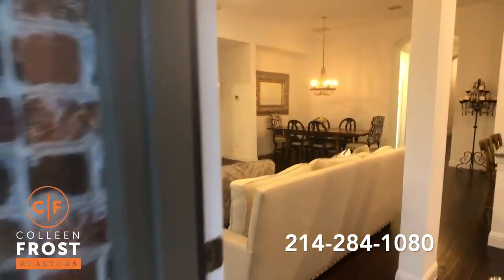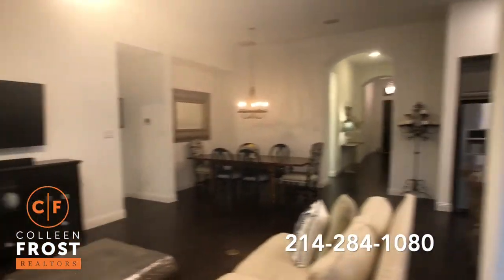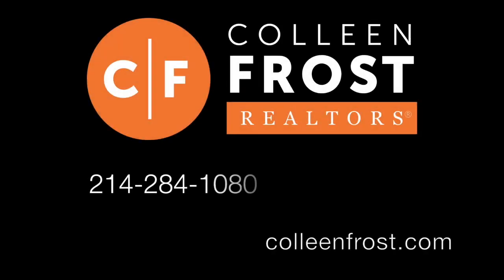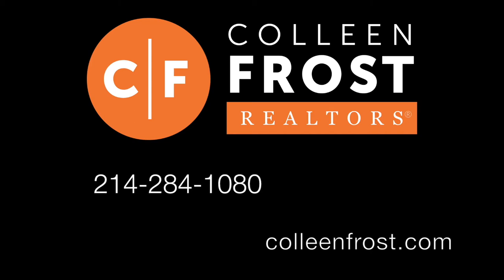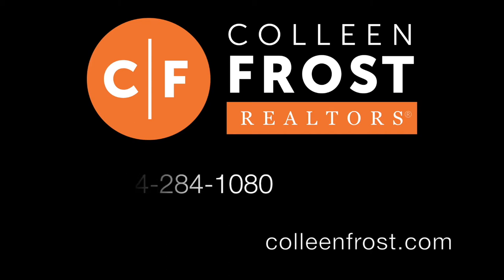If you would like a private tour of 1104 Olympic located in Parkside, Salina, Texas, give me a call today at 214-284-1080. Check out our website at ColleenFrost.com and make sure you subscribe to our YouTube channel — we have great property and informational videos coming up soon.